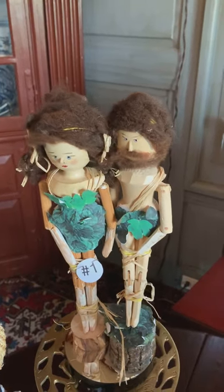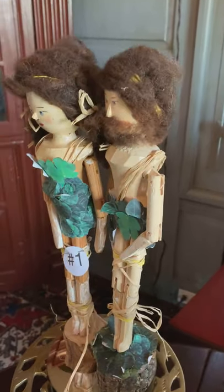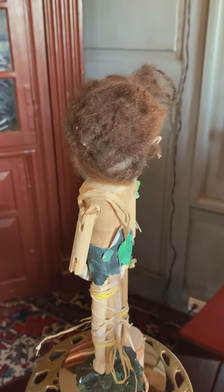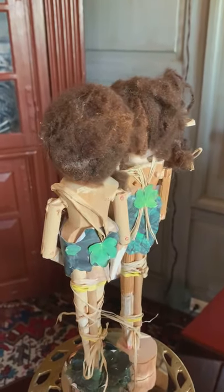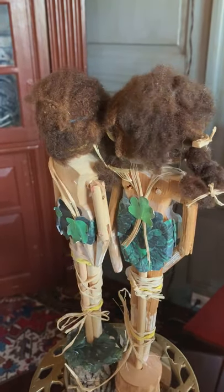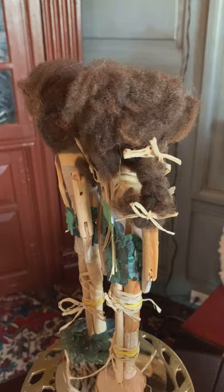And the eyes of them both were opened, and they knew that they were naked, and they sewed fig leaves together and made themselves aprons. So it is written in the Bible that Adam and Eve made aprons in the Garden of Eden.